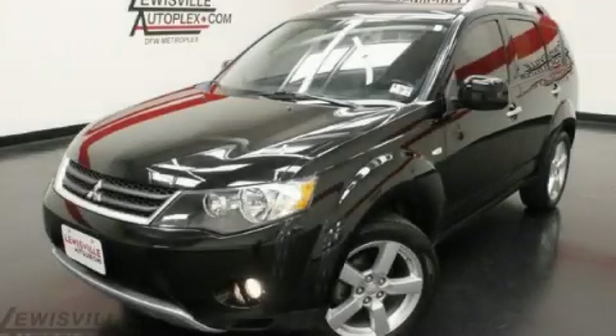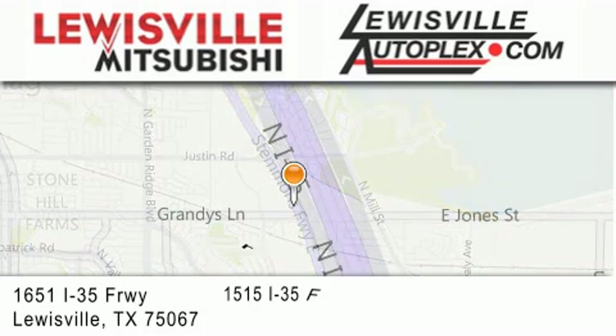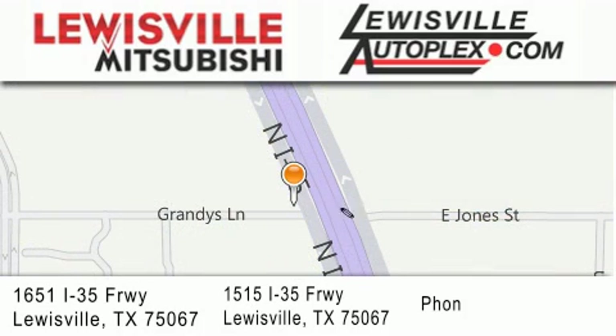Contact us today to arrange your test drive. Jupiter Chevrolet is located at 11611 LBJ Freeway in Garland. Our goal is to exceed all of your expectations to ensure that you'll return for future visits.